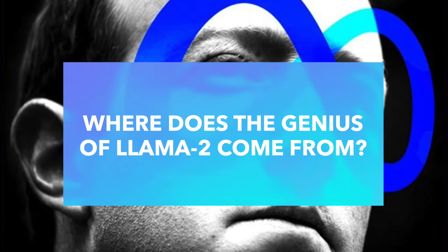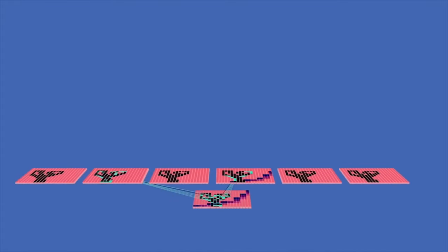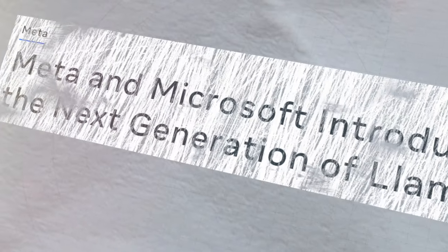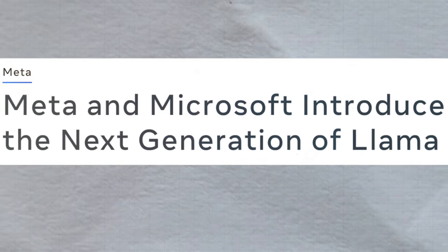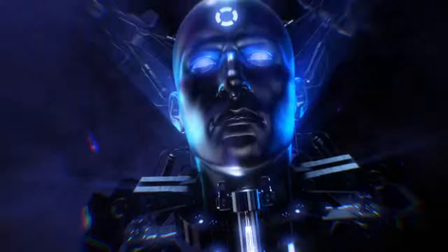So where does the genius of Llama 2 come from? It's been fed from a vast array of publicly available data, ensuring its training is both diverse and extensive. With this upgrade, Llama 2 doesn't just take a mere step forward — it leaps miles ahead into the future of AI interaction.